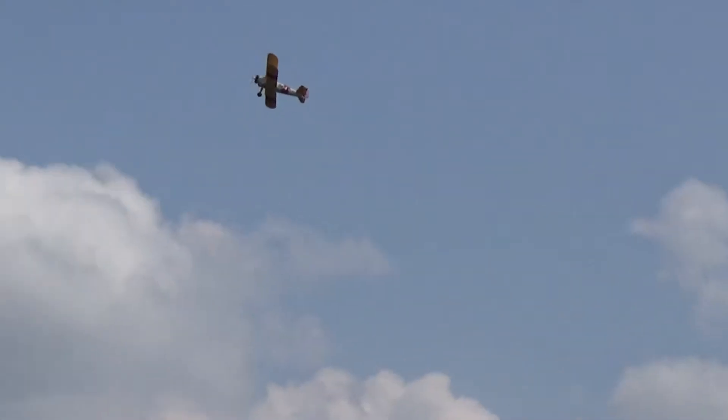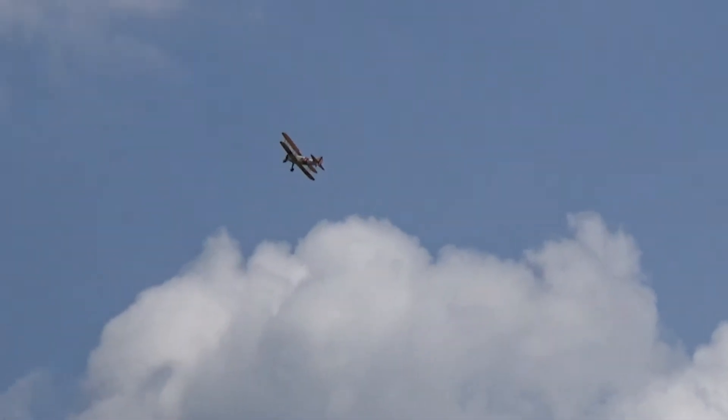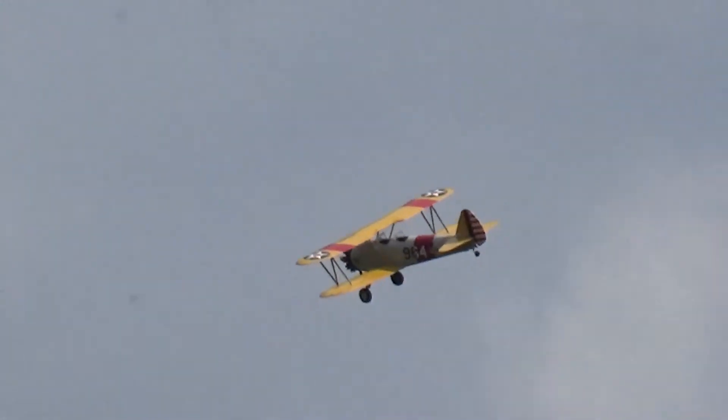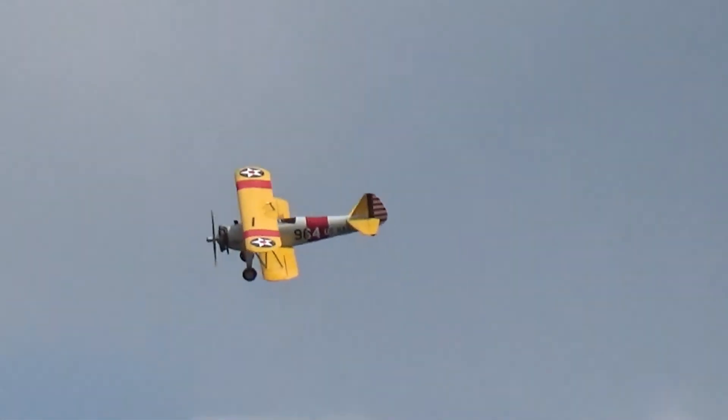We now have the Havilland Twin Otter in the air, powered by two E-Flight 25 motors and controlled with his Mikado radio. Brought to us by Bob Sobolewski of Springfield, New York, a member of the Flying Knives of Hamburg.